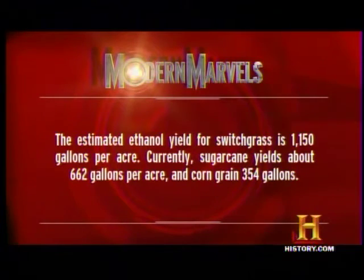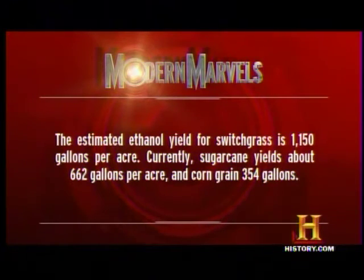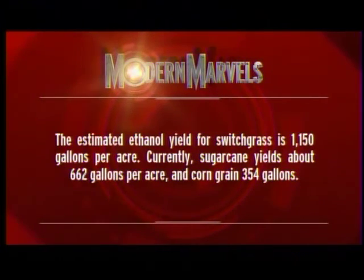The estimated ethanol yield for switchgrass is 1,150 gallons per acre. Currently, sugarcane yields about 662 gallons per acre, and corn grain 354 gallons per acre. Renewable energy will return on Modern Marvels.